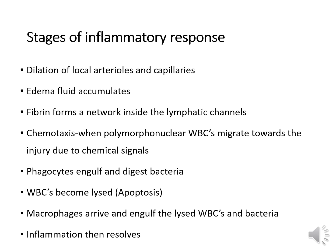There are a number of stages during an inflammatory response. First, dilation of local arterioles and capillaries increases blood flow to the site. Then swelling — edema fluid accumulates, increasing plasma proteins at the site. Fibrin forms a network inside the lymphatic channels, limiting the spread of bacteria. Chemotaxis occurs when white cells migrate towards the area of injury due to a chemical signal. Phagocytes engulf and digest bacteria, then lyse in a process called apoptosis — cellular suicide after doing their job. Macrophages arrive and engulf the lysed white cells and bacteria, then inflammation becomes resolved as T-helper cells stop emitting the stay-alive signal.